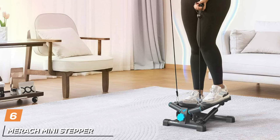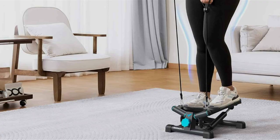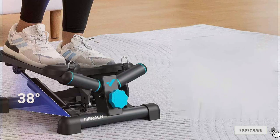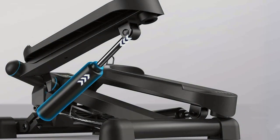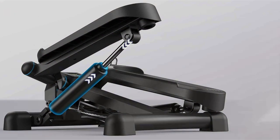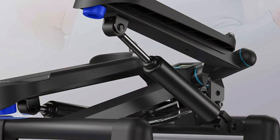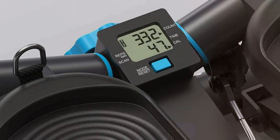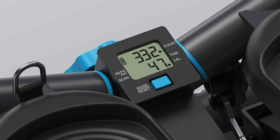Next up at number 6 we have the Mirac Mini Stepper, your compact and effective solution for achieving your fitness goals from the comfort of home. Crafted with precision and innovation, this Mini Stepper offers a sleek design paired with advanced features for a comprehensive workout experience. Designed with versatility in mind, it features adjustable resistance levels, allowing users to tailor their workouts to their fitness level and goals. Its ergonomic design ensures stability and comfort during use, while its compact size makes it perfect for small spaces or on-the-go workouts. Featuring a smooth stepping motion, this Mini Stepper provides a low-impact cardiovascular workout that's gentle on joints yet highly effective in burning calories and toning muscles. Its durable construction ensures long-lasting performance.